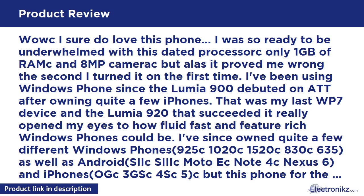Wow, I sure do love this phone. I was so ready to be underwhelmed with this dated processor, only 1GB of RAM and an 8MP camera, but alas it proved me wrong the second I turned it on the first time.